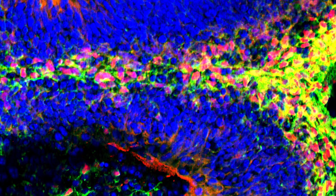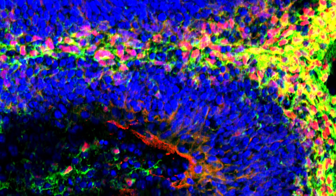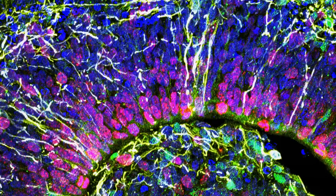As these rosettes grow larger, these cells form different layers — layers that are similar to the ones found in the brain cortex.